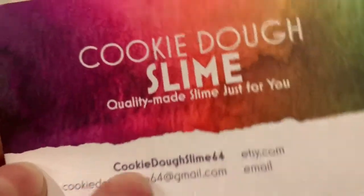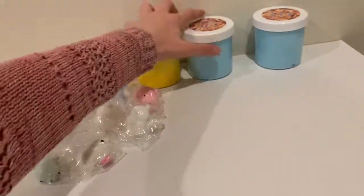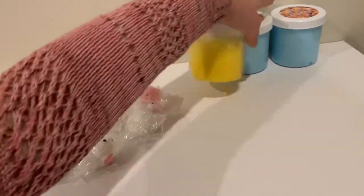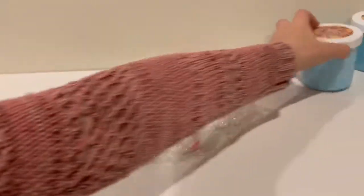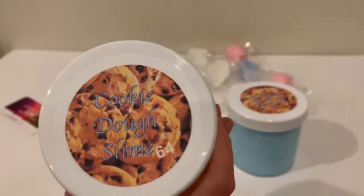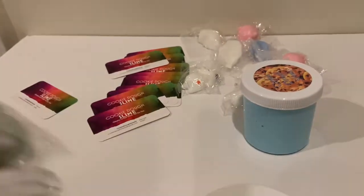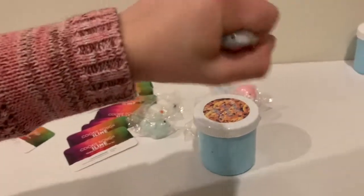Cookie Dough Slime 64 — could you go to my email? Yeah. I have two slimes up. This is just the same kind of slime in case people buy too. This is what my stickers look like, and these are the extras. If you buy them, I will give you an extra and some other stuff too.